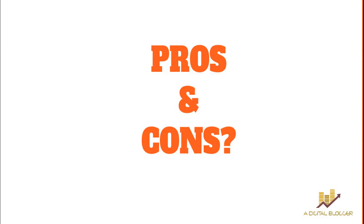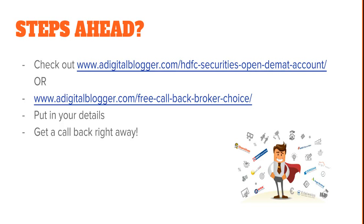If you're looking to get a callback from HDFC Securities, check out the link ourdigitalblogger.com/HDFC-securities-open-demat-account — the link will be in the video description. If HDFC Securities doesn't match your preferences, you can also visit ourdigitalblogger.com/free-callback-broker-choice, enter your specific preferences and details, and we'll set up a couple of free callbacks with suitable brokers for you.